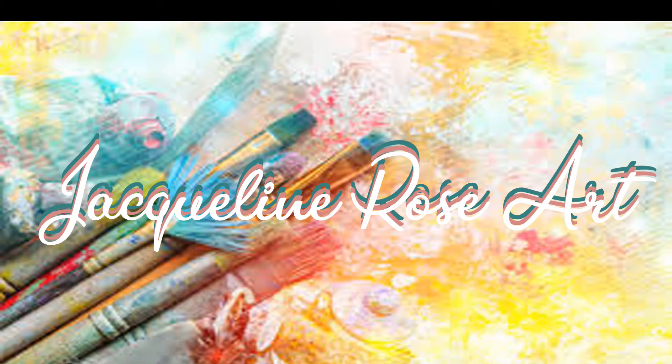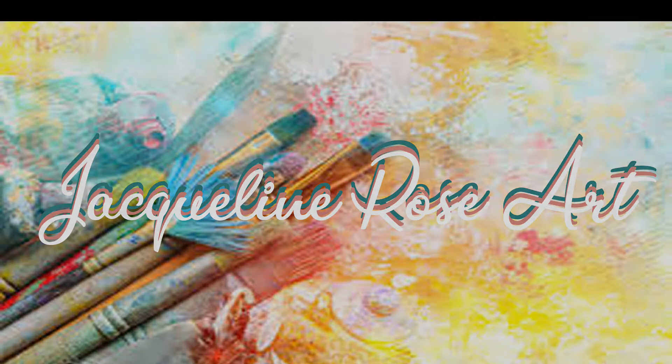Hi and welcome to another one of my short Jacqueline Rose art videos. I hope you've all had an amazing week. I often get asked what inspires me to paint. The simple answer would be being aligned with nature.